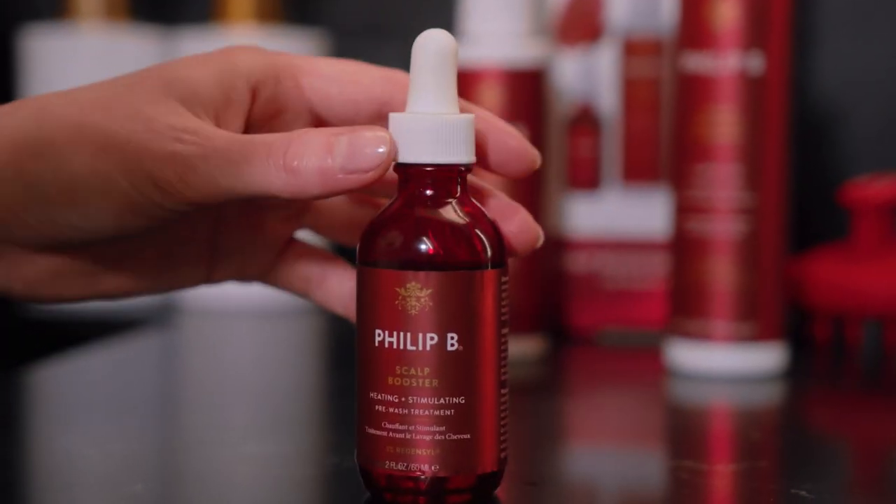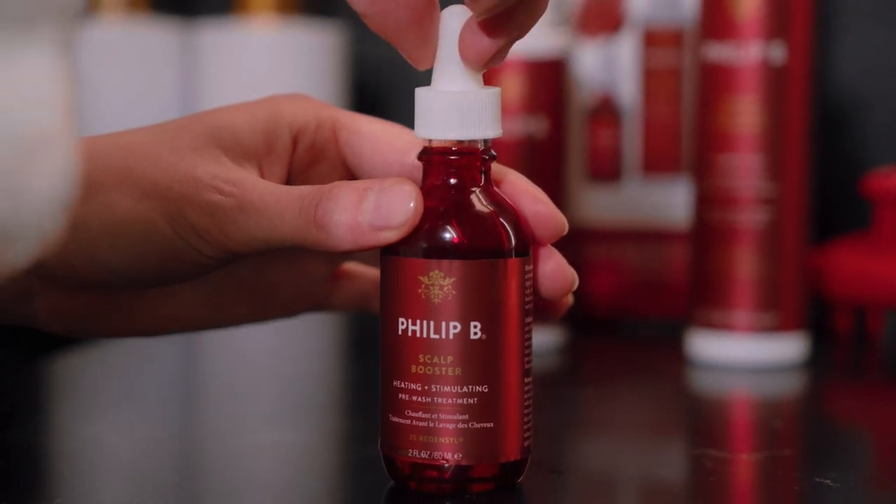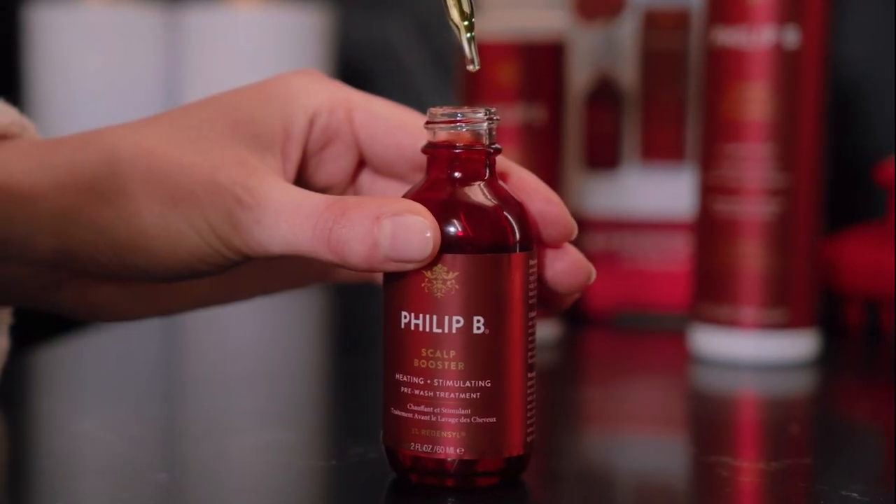So you see less shedding in your hairbrush. The Scalp Booster System starts with Scalp Booster, a pre-treatment oil powered by 3% RedenSol. Every other day, use Scalp Booster on a dry, unwashed scalp.